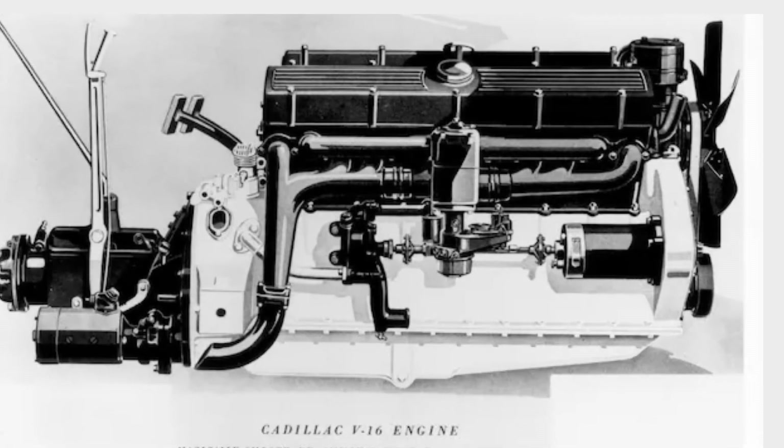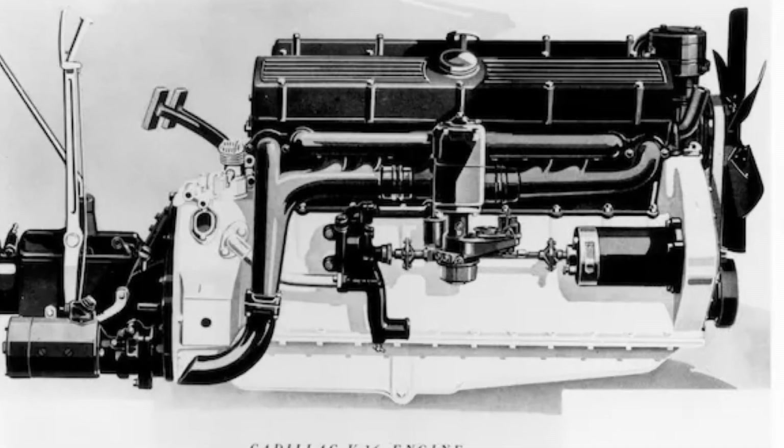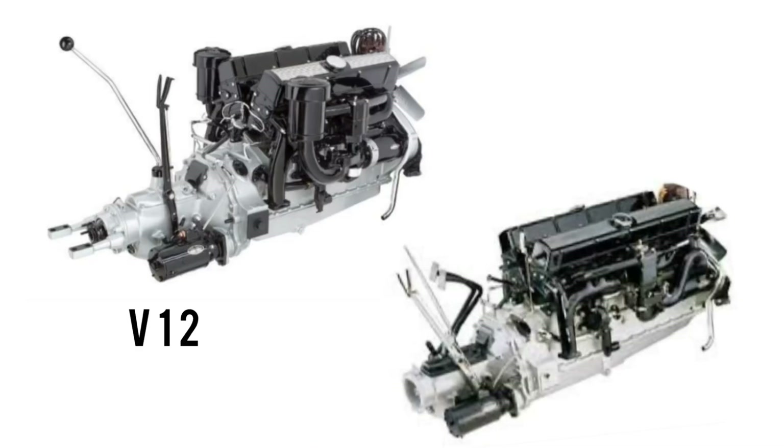Both the V12 and V16 are overhead valve configurations and they look very similar to one another. Both were designed by the same man, Owen Nacker. Cadillac's V12 was a 45-degree bank angle, and it was essentially the V16 with four cylinders removed.